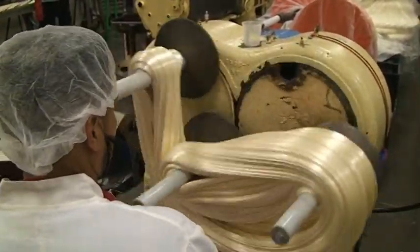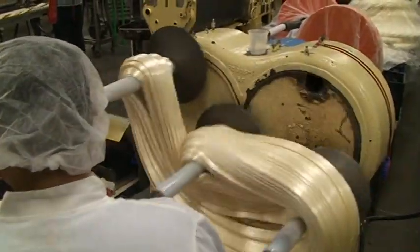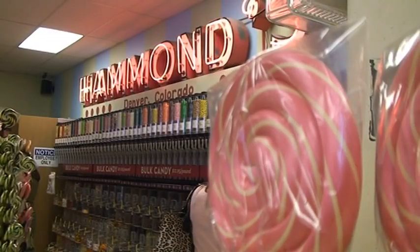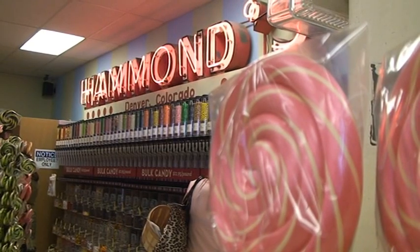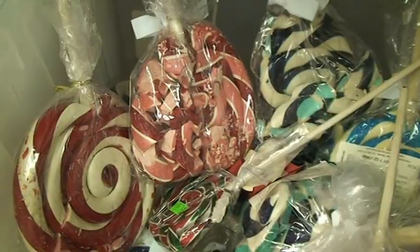Hammond's Candy Factory in Denver, Colorado has been making candy by hand since 1920. How does something like this become this? And what are the chances of it landing in the Oops Room, where broken candy is sold at a reduced price?